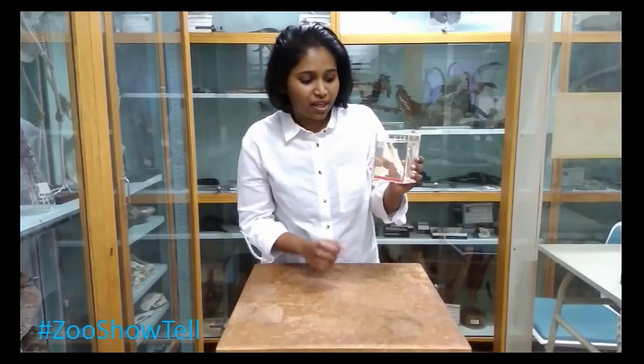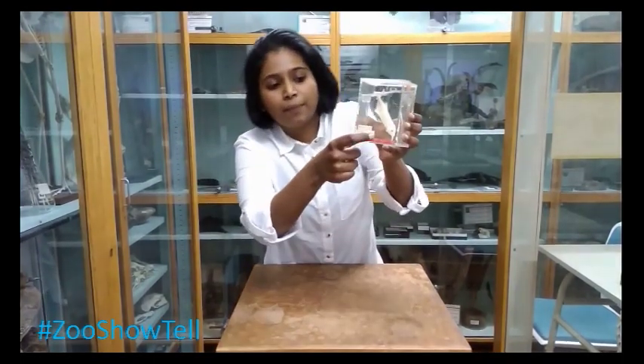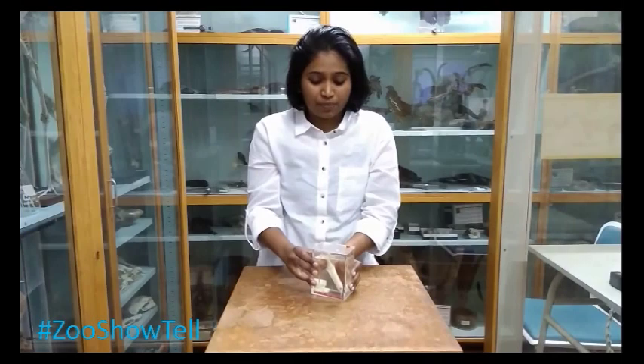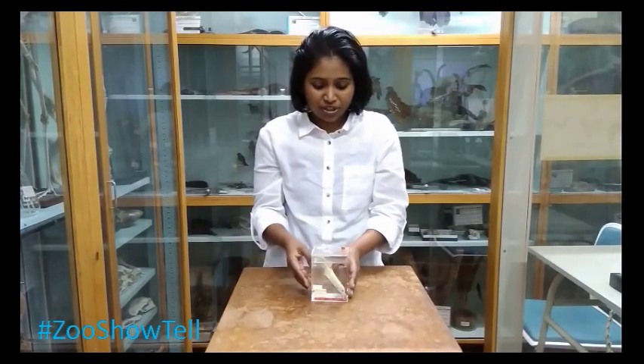As its name suggests, you can see a trunk-like protrusion from its mouth. It's a part of its mouth which it uses to navigate and to feed and communicate with other fish in the rivers.